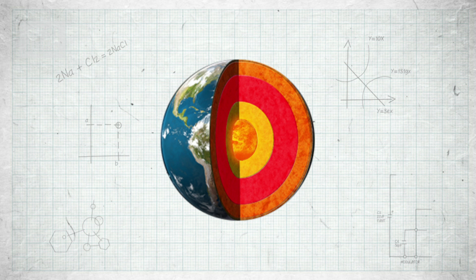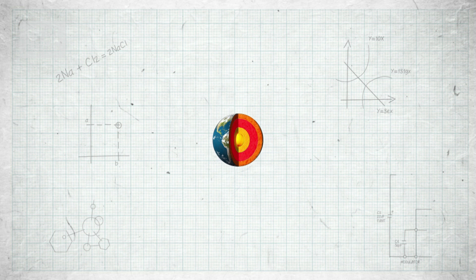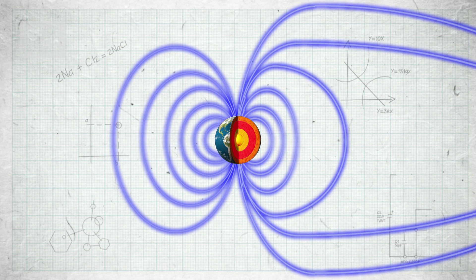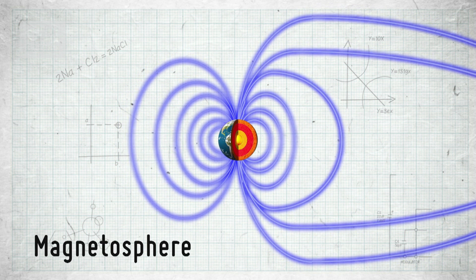Deep inside the Earth's iron core there's an intensely hot crystal center that stirs up the molten iron around it, creating magnetic forces. These magnetic forces create a sort of protective envelope around the Earth called the magnetosphere, which deflects most of the solar wind. But just occasionally, charged particles manage to sneak through and spiral in at the poles, where they smash into the upper atmosphere.